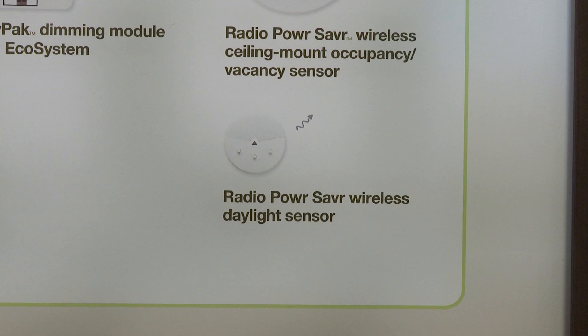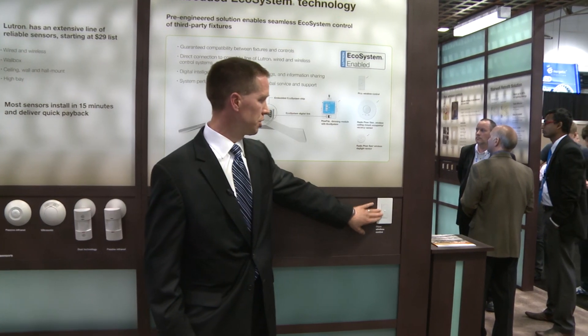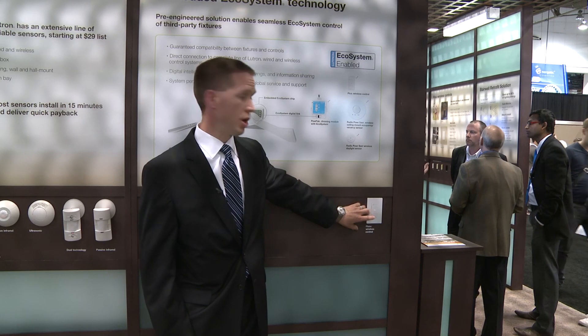We have a Cree CR series troffer in the booth right here as well, and you can see with the remote control here we have full dimming capability of the CR series fixture and direct integration to Lutron's entire line of wired and wireless controls.